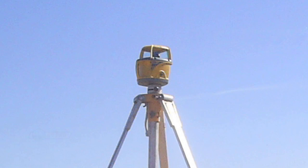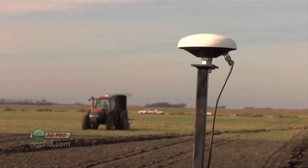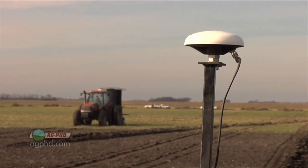Lasers are cool and great technology, but are they getting outdated? For some applications, I believe they are. I'll explain in today's Iron Talk. GPS is taking over, and RTK GPS, which is sub-inch accurate, is the most useful.